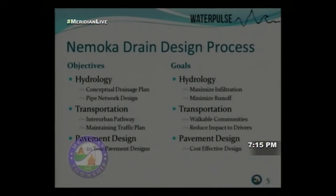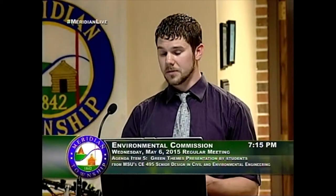Our goals while pursuing these objectives focused on low-impact, green design: maximizing infiltration, minimizing runoff, creating walkable communities, reducing impacts to drivers, and achieving cost-effective pavement designs.